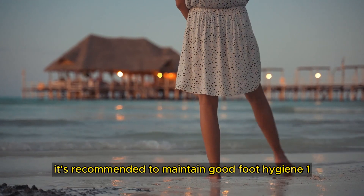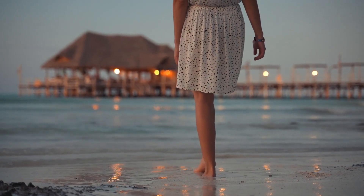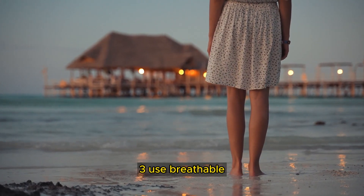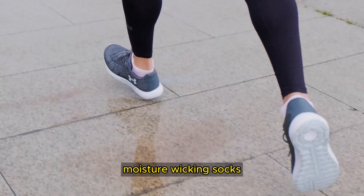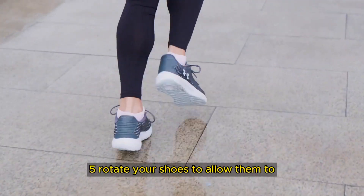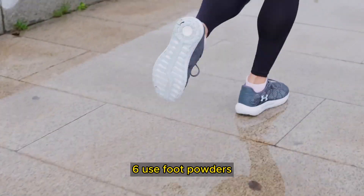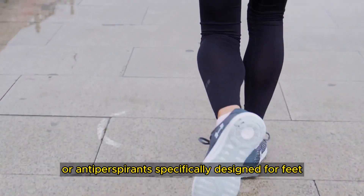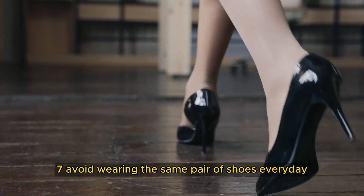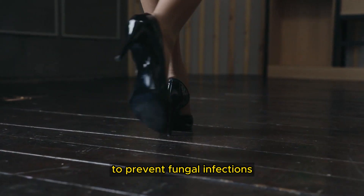To help combat foot odor, it's recommended to maintain good foot hygiene: wash your feet daily with soap and water; dry your feet thoroughly, especially between the toes; use breathable, moisture-wicking socks; choose shoes made from breathable materials; rotate your shoes to allow them to air out and dry between wears; use foot powders or antiperspirants specifically designed for feet; avoid wearing the same pair of shoes every day; and practice good toenail hygiene to prevent fungal infections.